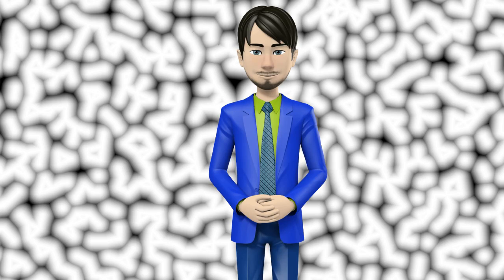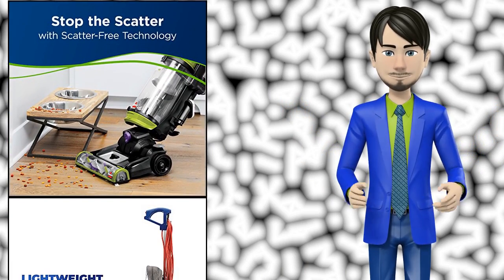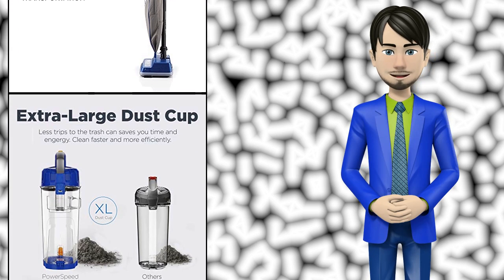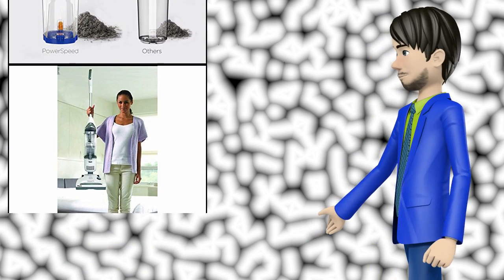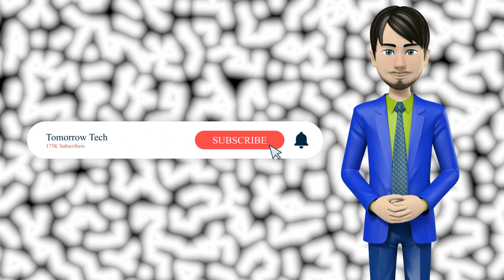Hi guys! In this video I will talk about amazing top 10 upright vacuum cleaners under 150. I hope this video will help you to make the right decision. If so, give me a like and subscribe to my channel. Also turn notifications on to receive amazing top 10 products videos.